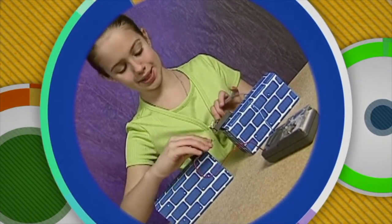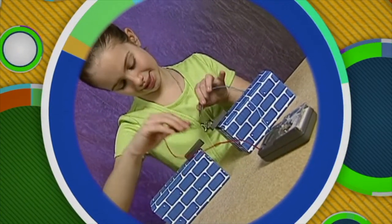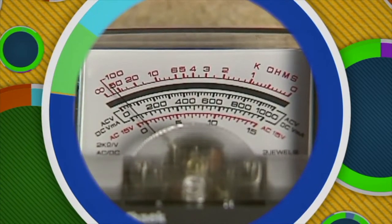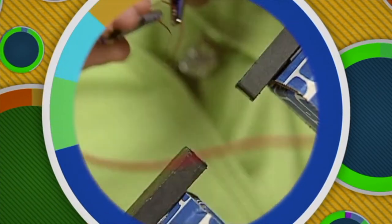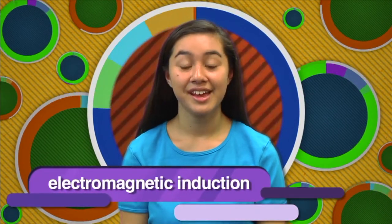So electricity can produce magnetism — but can magnetism produce electricity? The answer is yes. Scientists discovered that electricity is produced in a wire when that wire passes through a magnetic field. Setting up magnets with the opposite poles facing each other, we can create an electric current by quickly moving a wire through the gap between the magnets. This meter will detect the current. It doesn't matter if you move the wire or the magnet — it's the movement of the wire in relation to the magnetic field that creates the current. The magnetic field is said to induce an electric current in the wire. This process is known as electromagnetic induction.